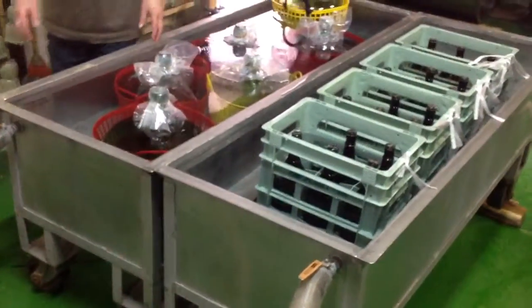We're pasteurizing sake today. This actual equipment comes from the winery — we borrowed it from them. That's Kyoho Winery, our sister company.